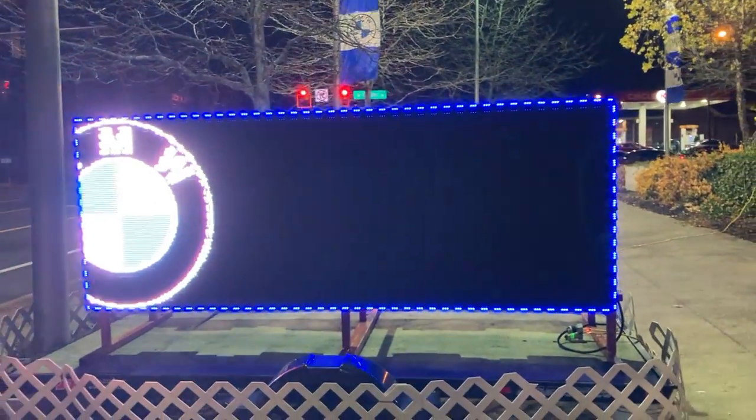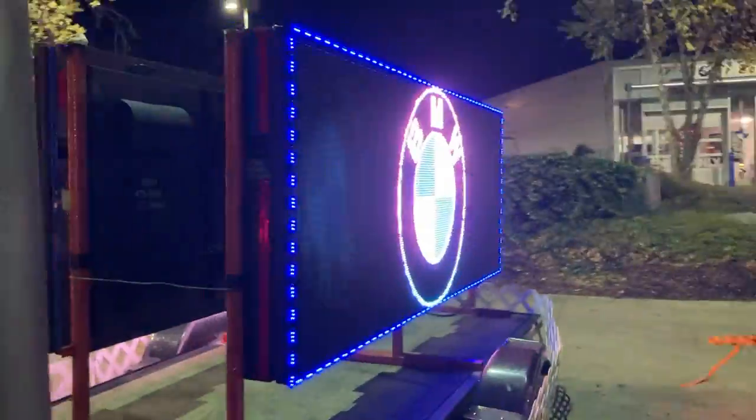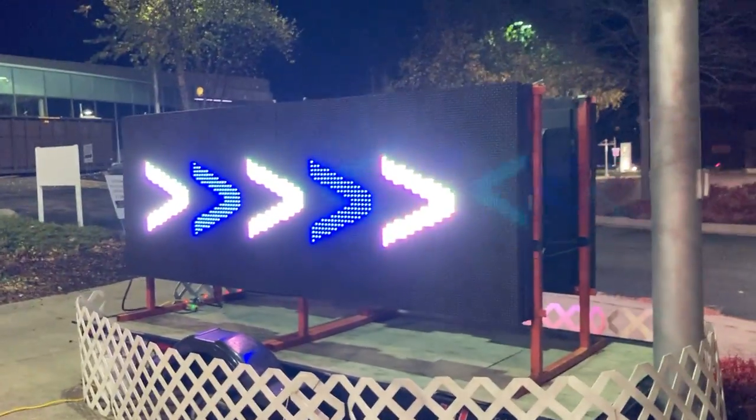LED signs — we rent these signs nationwide for $1,500 a month. This particular unit happens to be a P10 and a P20 outdoor. If you need to quickly make a message, this is it.